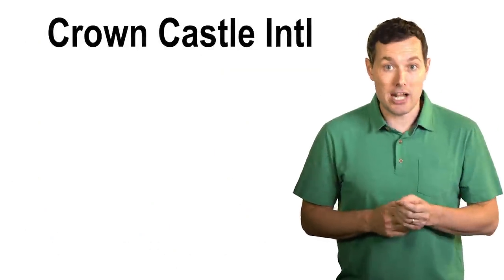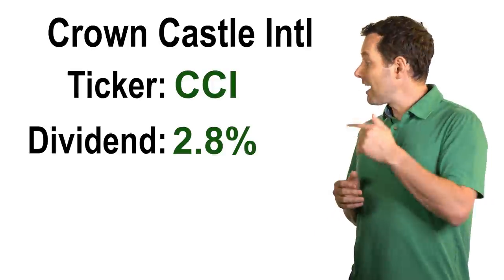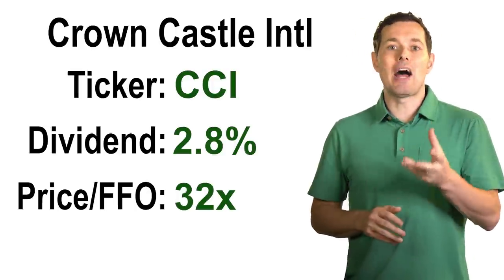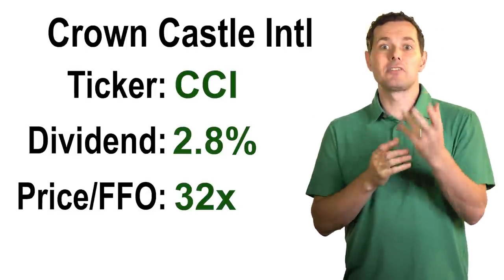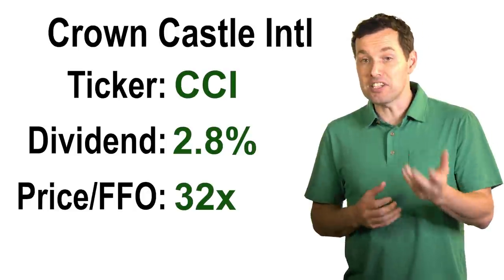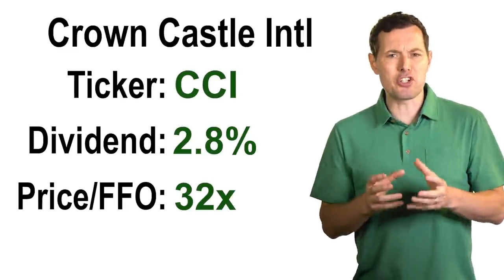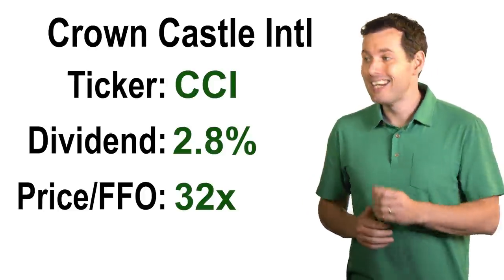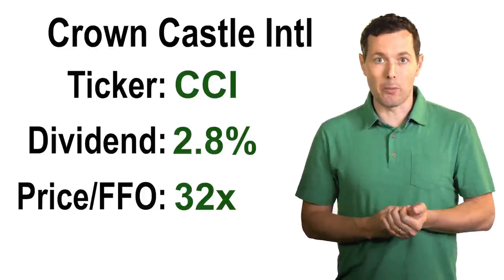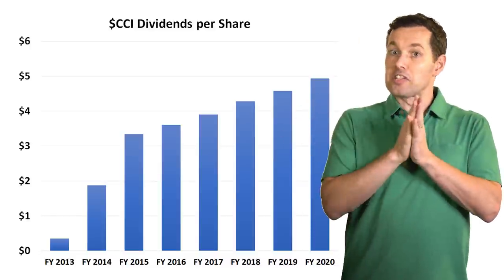Our next REIT is Crown Castle International, ticker symbol CCI. This REIT has a dividend yield of about 2.8%, and the price to funds from operations comes in at about 32x — a bit on the high side, but there could be a good reason for that. Crown Castle owns and operates cell towers and the infrastructure for wireless networks. With 5G continuing to be rolled out, we can expect a company like this to have a solid position in the market for a few years. If the stock market were to pull back, I would foresee this business to continue to do perfectly well. Crown Castle is up about 15% on a total return basis over the past year, and they've done a decent job of gradually increasing their dividends. Overall, I think this is a good long term buy and hold.